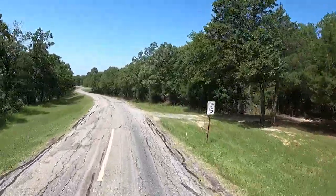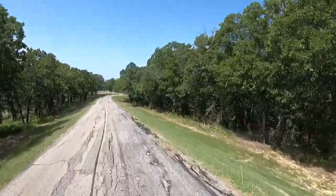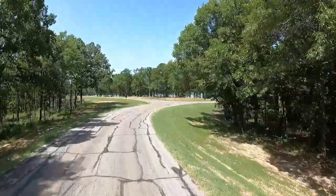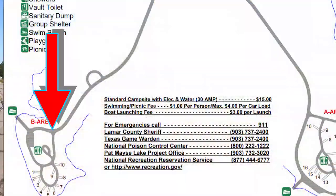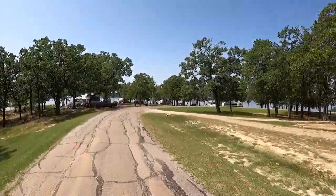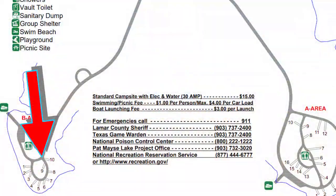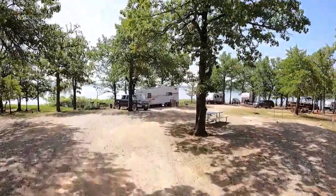Day use area, I guess. And yes, that road is as rough as it looks. We're gonna break the law here — do not enter. Catch me.